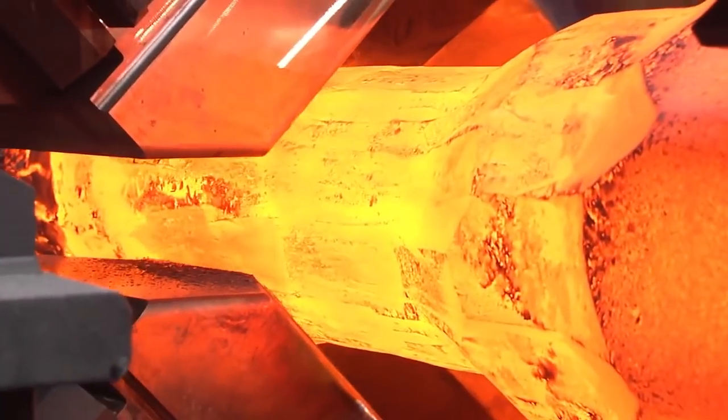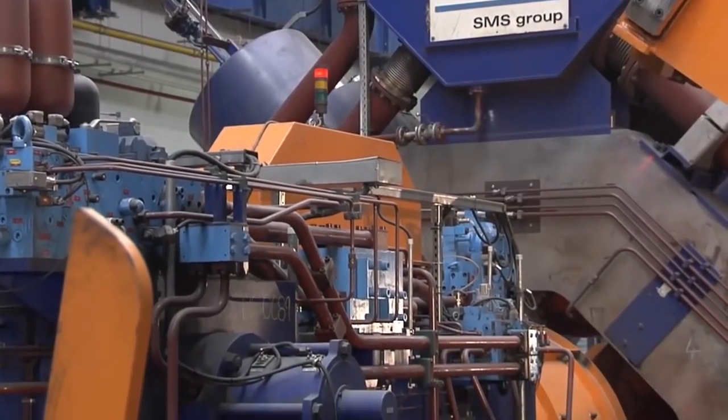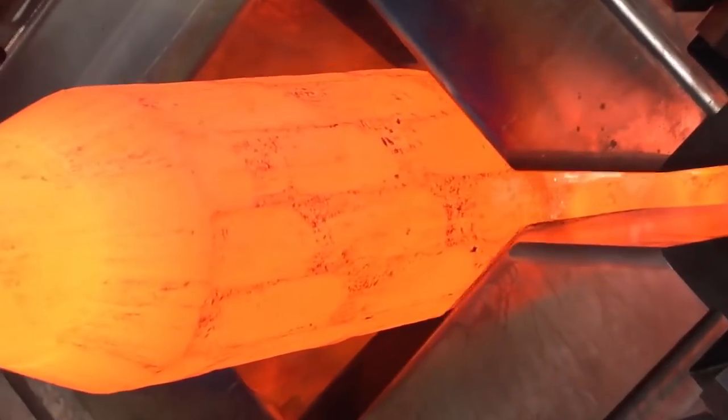High performance, quality, precision and flexibility at a high level. This is what the Hydraulic Radial Forging Machines of the SMX-Type from SMS Meer stand for.